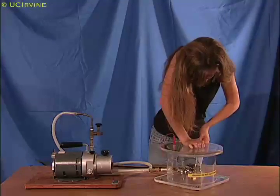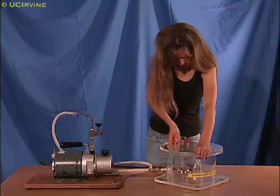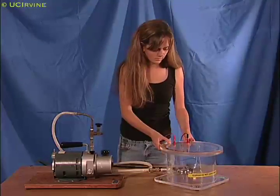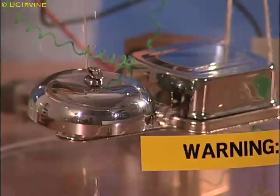Katie turns on the vacuum pump to remove the air from the plastic container. She pushes on the lid to seal the container. As the air is removed, the bell sounds quieter and quieter, even though the hammer on the bell continues to vibrate as hard as ever.